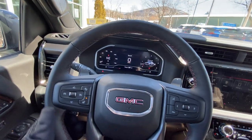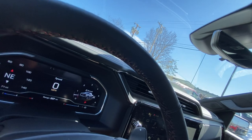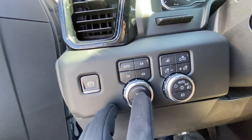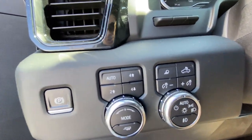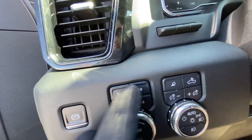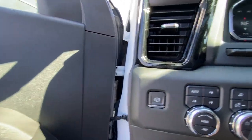Right over here we have a beautiful leather-wrapped heated steering wheel — you can see the beautiful red stitching on here. Over here we have our engine controls: Auto, Four High, Two High, Four Low, and your trailering mode. That'll reduce gear shifting on long hauls; when it knows there's a trailer back there, it'll reduce wear and tear on the transmission. This works with an auto track transfer case, so it'll sense what you need and put you in four high or two high. Very cool feature.